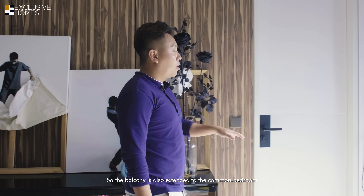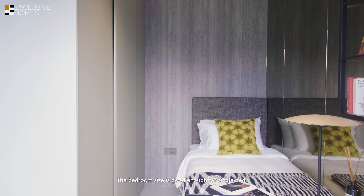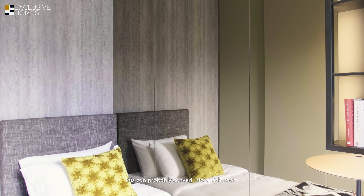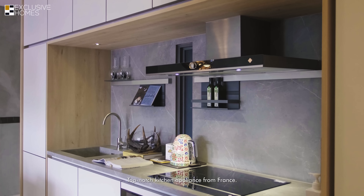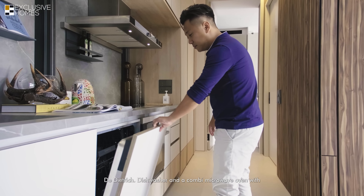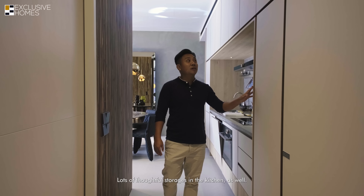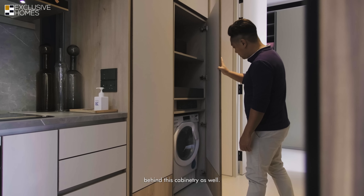The balcony is also extended to the common bedroom, which is concealed behind this door. The bedroom size is good enough for a single bed, or if you are a couple with a kid, it can be converted into a kids' room or playroom. There are top-notch kitchen appliances from France — a washer, a combi microwave oven, a cooker hob, and lots of thoughtful storage in the kitchen. The washing machine is also concealed behind cabinetry.